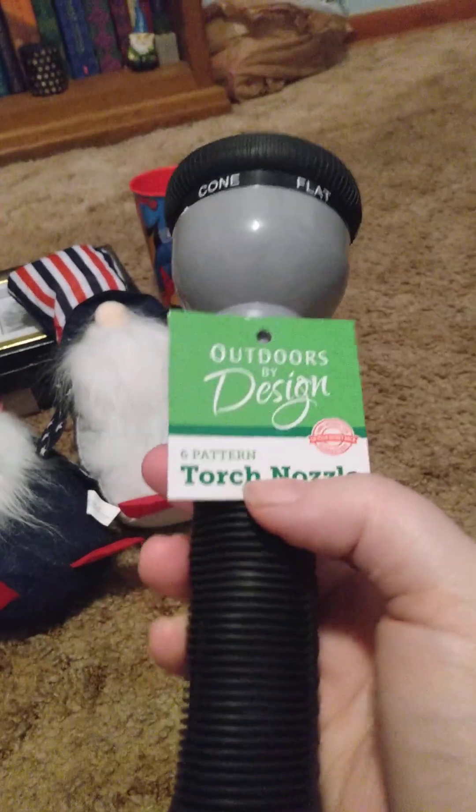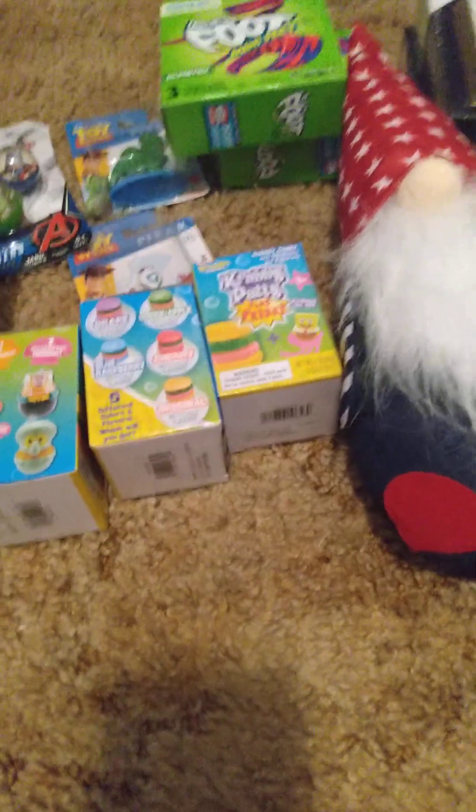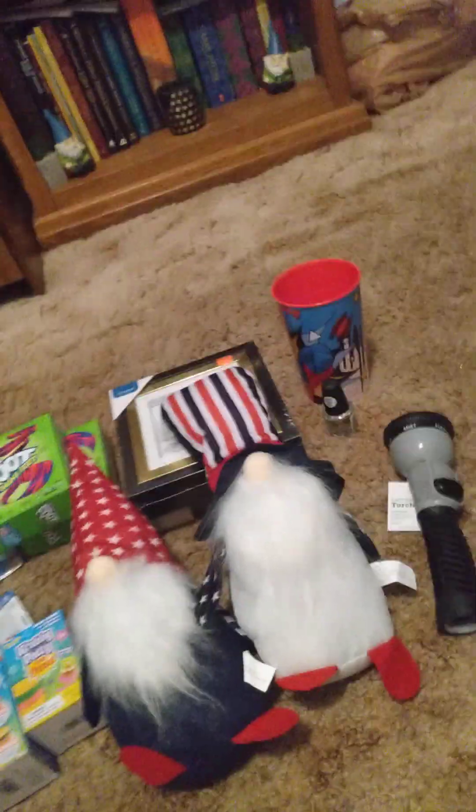I got this outdoor design six-pattern torch nozzle. It has off, on, and then foam, shower, jet, cone, flat, and mist settings. That's the jet, that's the shower, that's the cone, that's the mist, that's the flat. I'll give this a try because the other one I have is already on my other hose. I got a new one to water the yard — I was going to do it today but it's raining, so I didn't have to.